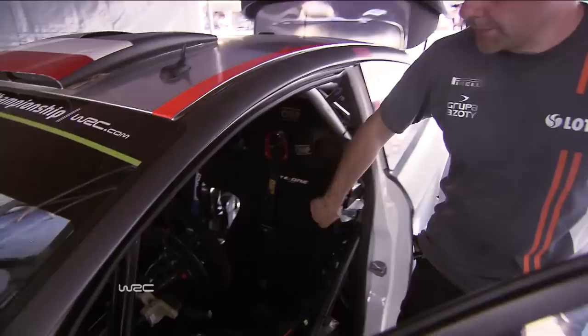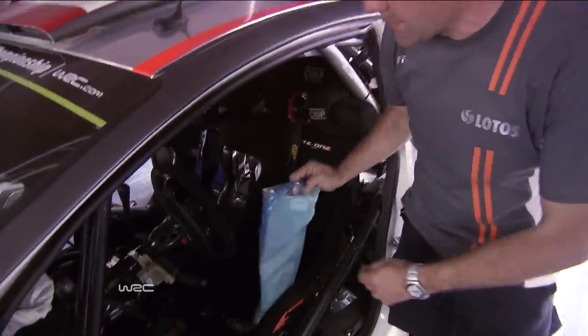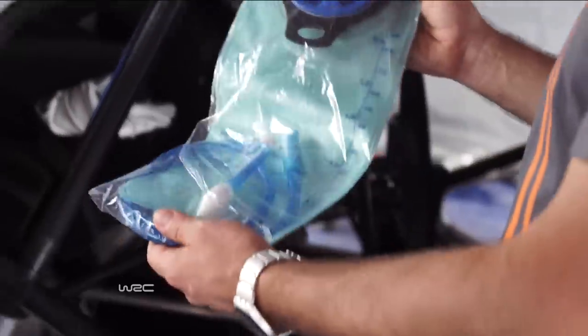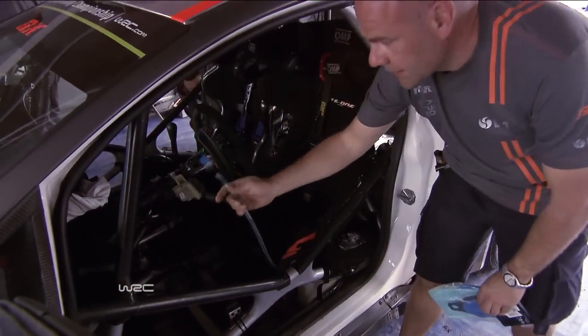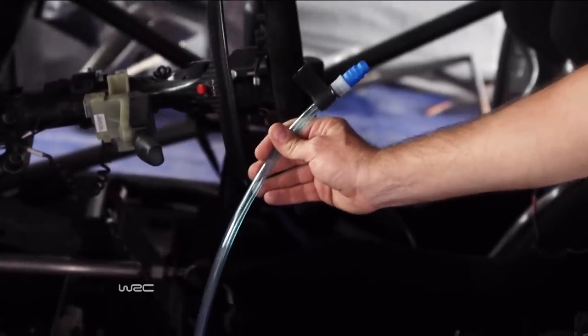For the driver, by the way, it will be sweaty days, so we have prepared this system. This is called a Camelback. It's nothing more than a bag that we will fill with water, and we have this pipe that he will use to drink between stages. For sure, I will not drink during stages.